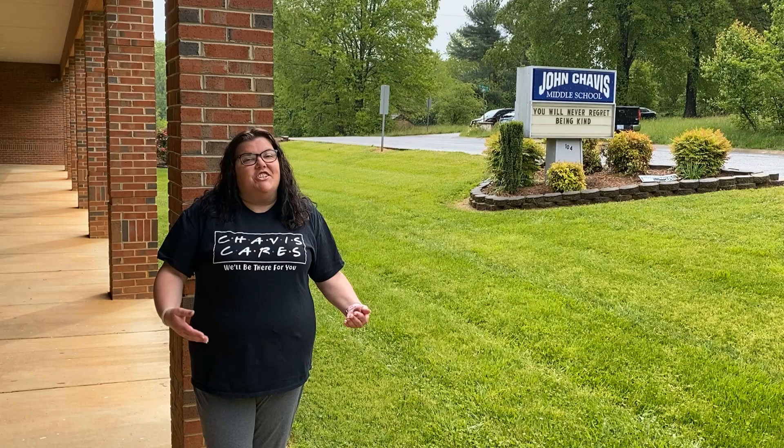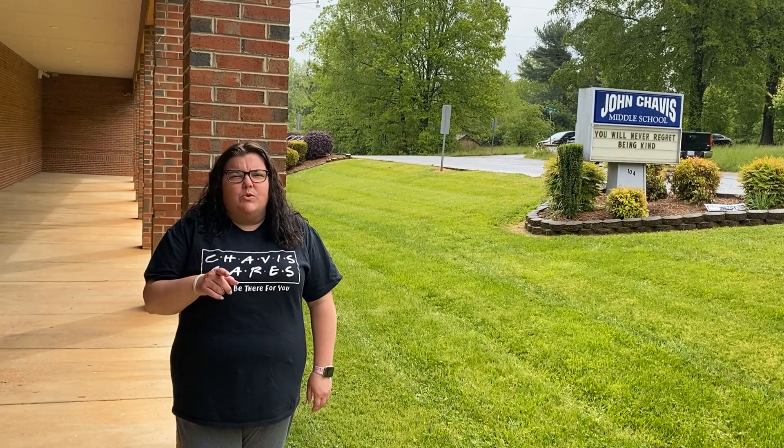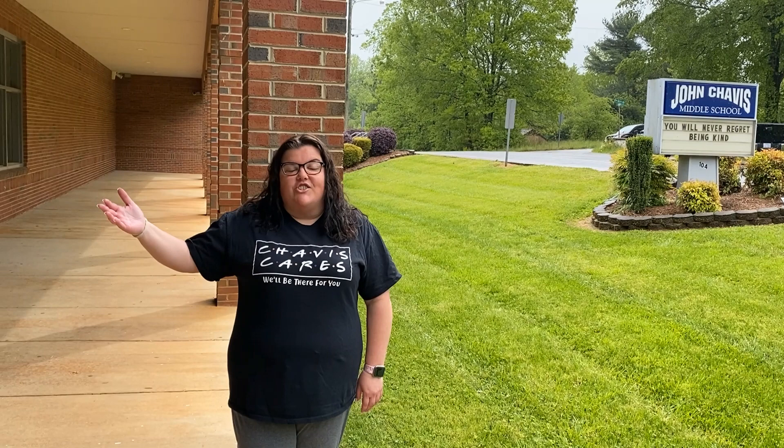Hey guys, it's Alisha Oliver. I'm your school counselor here at John Chavis Middle School. We just wanted to make sure everybody's doing well and give you a quick tour of our school today. Let you know all about what it's like to go to school here at John Chavis. So come on, let's go. Let's see who we find on our tour today.